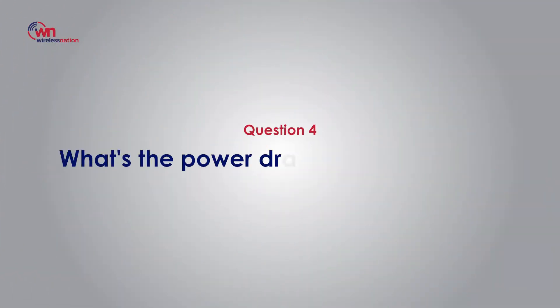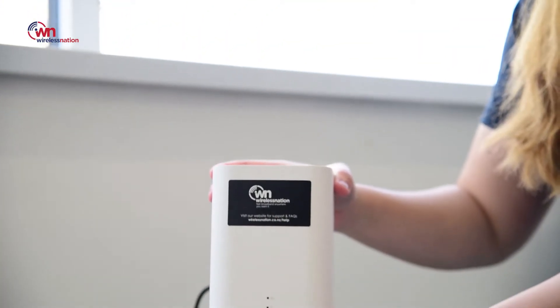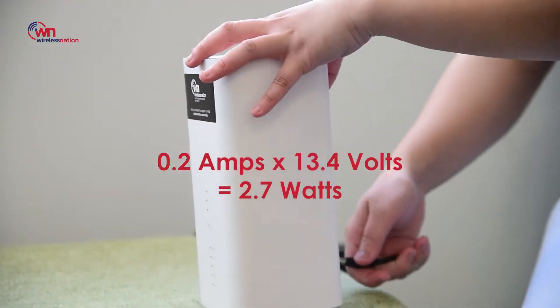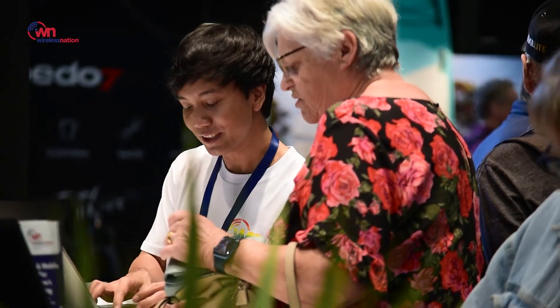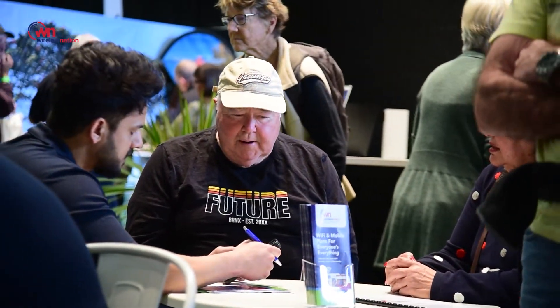Question number four: what's the power draw of the modem? The power draw is 2.7 watts, which is very tiny. A lot of members reported leaving the modem on 24/7 and that didn't affect the batteries at all.